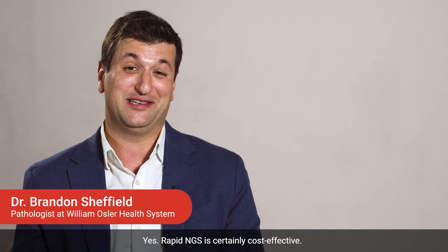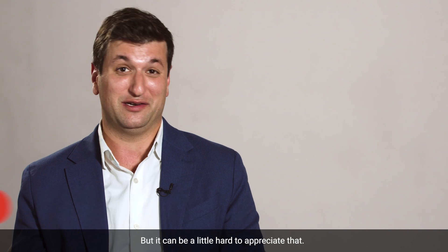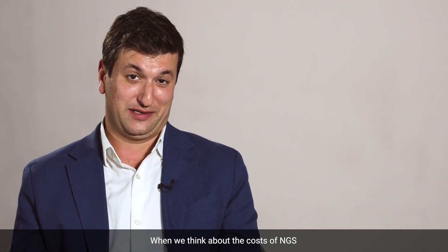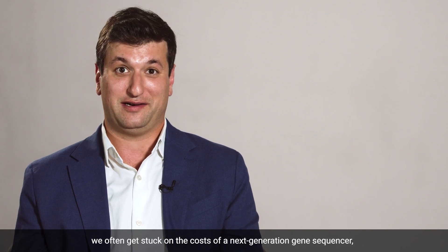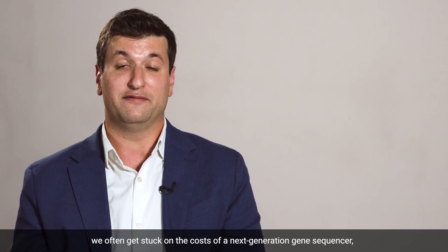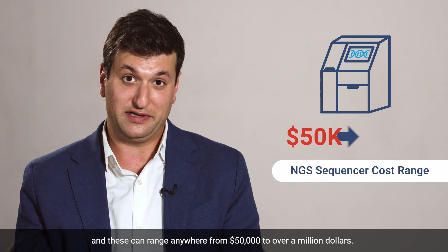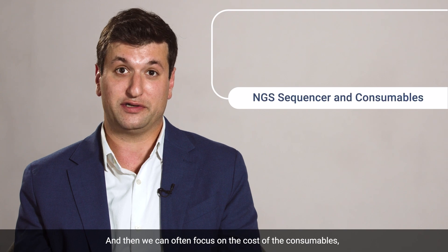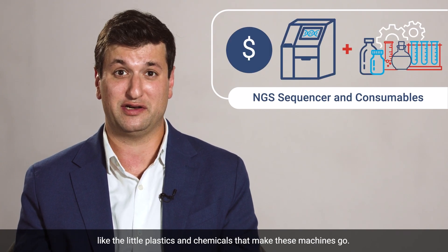Rapid NGS is certainly cost-effective, but it can be a little hard to appreciate that. When we think about the costs of NGS, we often get stuck on the costs of a next-generation gene sequencer, and these can range anywhere from $50,000 to over a million dollars. And then we can often focus on the cost of the consumables, like the little plastics and chemicals that make these machines go.